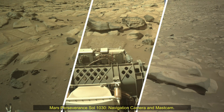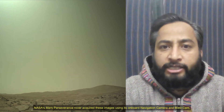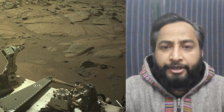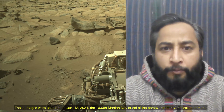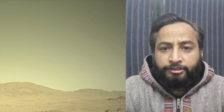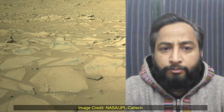Hello Friends. Mars Perseverance Sol 1030 — Navigation Camera and MAST Camera. NASA's Mars Perseverance rover acquired these images using its on-board navigation camera and MAST camera. These cameras are located on the rover and aid in driving. These images were acquired on 12th January 2024, the 1030th Martian day or Sol of the Perseverance rover mission on Mars.